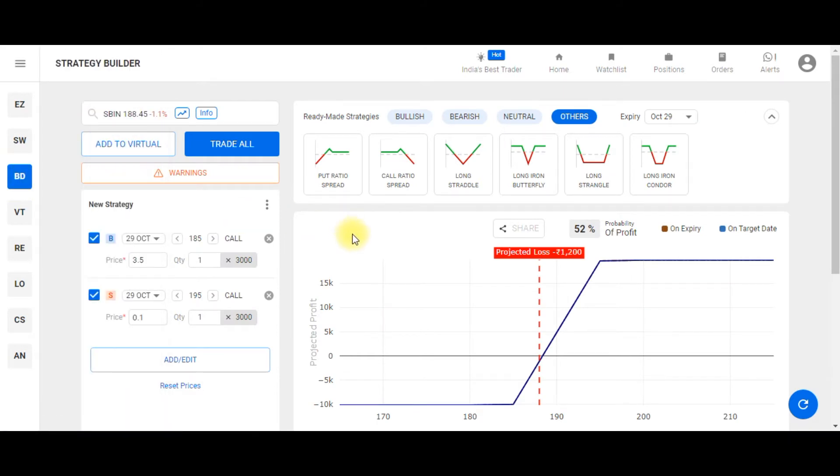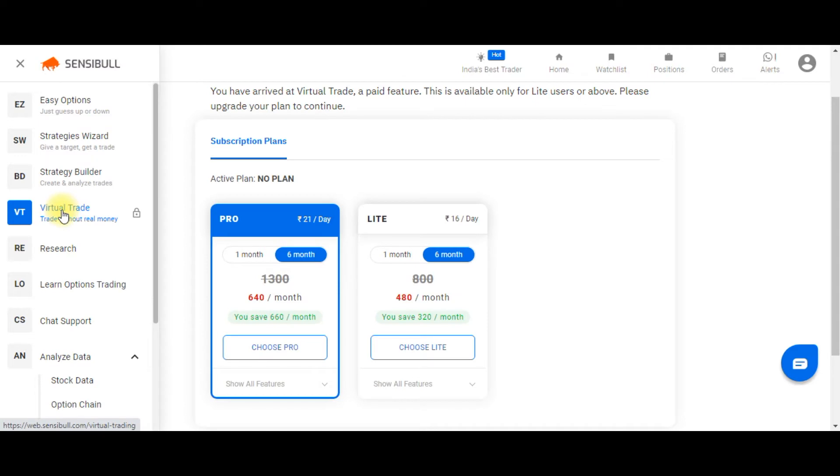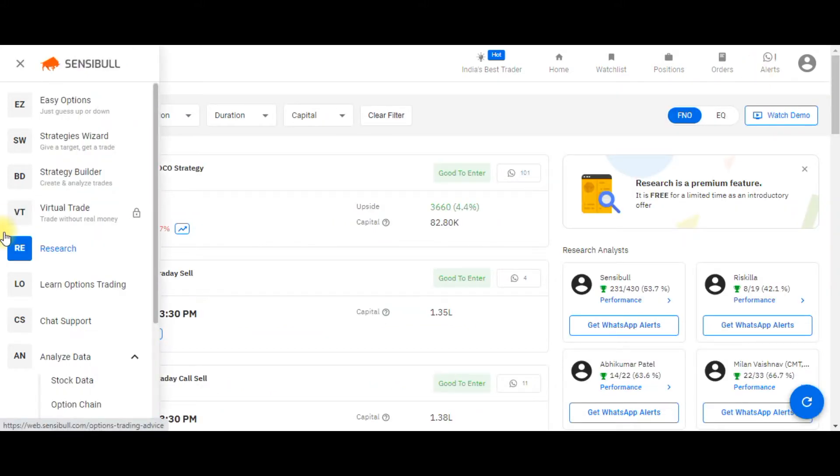The next feature is the Strategy Builder. If you're an experienced trader, you can build all sorts of strategies based on your views and also test and deploy them. Next is Virtual Trade, where you can test all your strategies in a demo account without risking your real money, though it is a paid feature requiring a subscription.